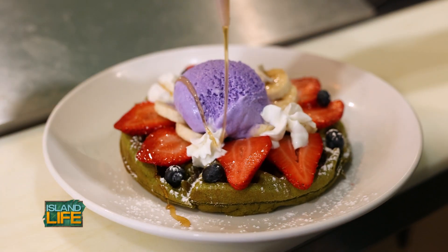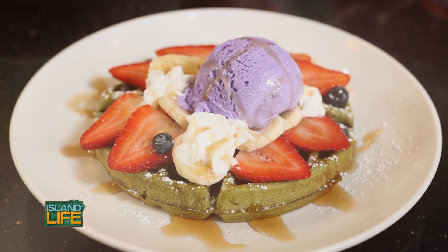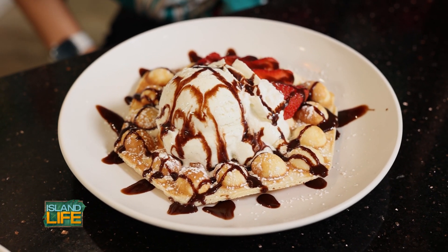After a good meal you have to finish with dessert, right? So what do we have here? This is a ube ice cream together with the matcha mochi waffle. We also have the vanilla together with a bubble waffle.